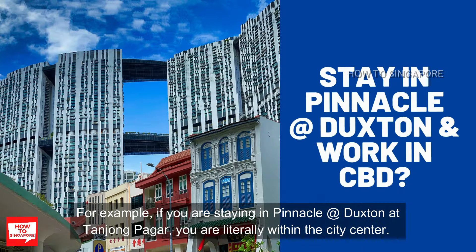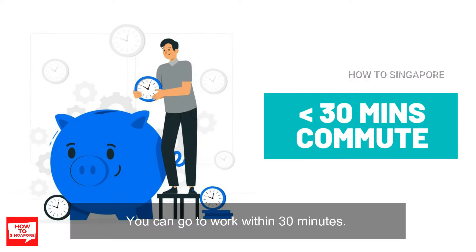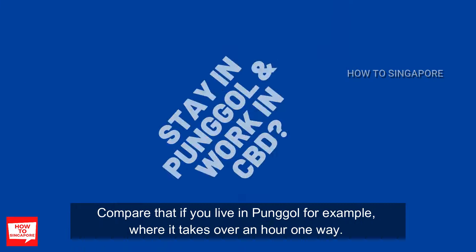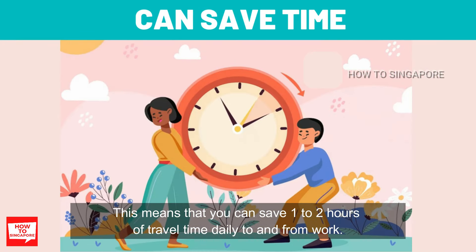For example, if you are staying in Pinnacle at Duxton at Tanjong Pagar, you are literally within the city center and can go to work within 30 minutes. Compare that to living in Punggol, where it takes over an hour one way. This means you can save one to two hours of travel time daily to and from work.